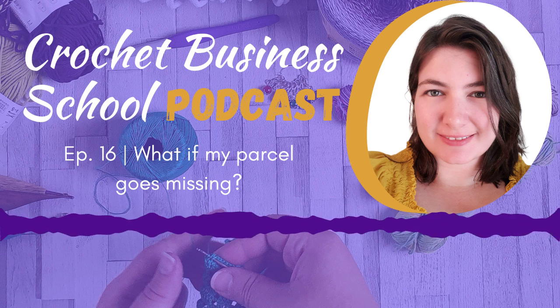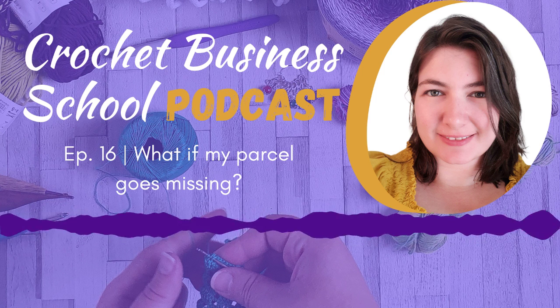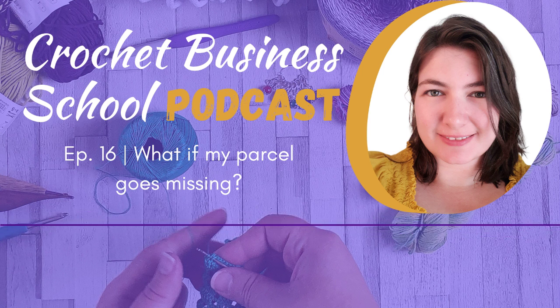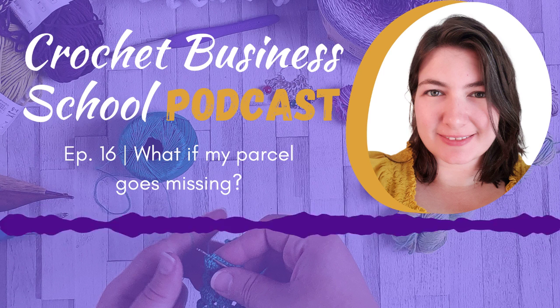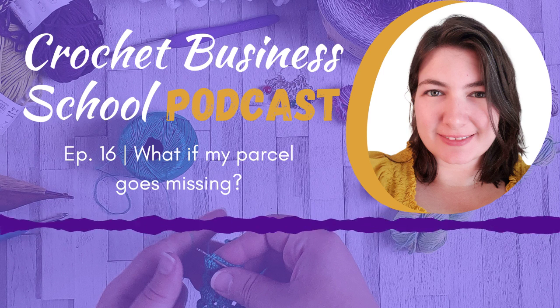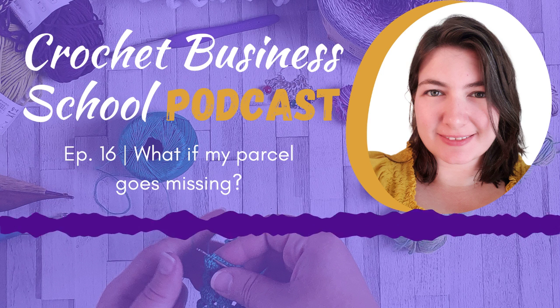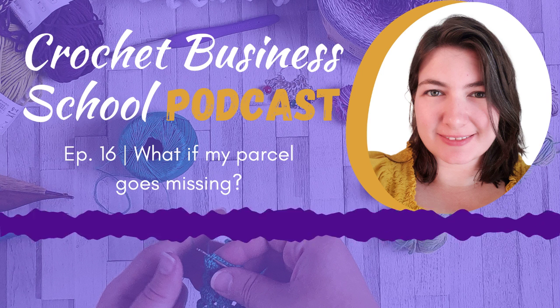Yes, tracked services are more expensive, but it not only protects you — it protects your buyer as well. Because if things go missing in the post, they don't have what they asked for. And if you have tracking, you can tell them where it got up to, whether it's just sitting in a depot somewhere and taking longer than usual. It helps keep them more informed. Otherwise you're just guessing, and that can lead to frustration on both sides.